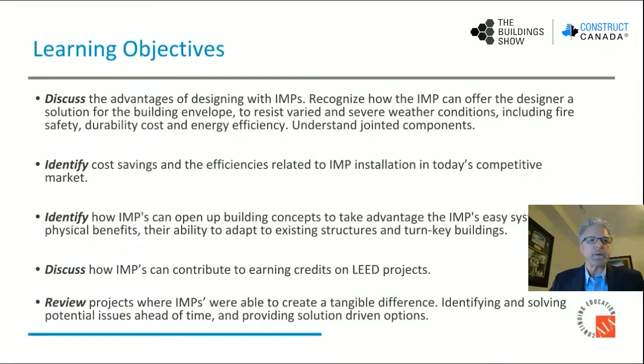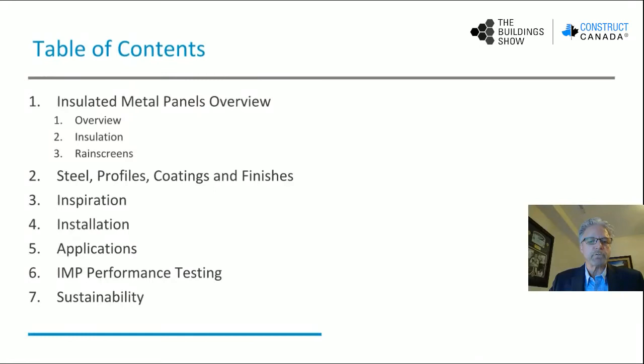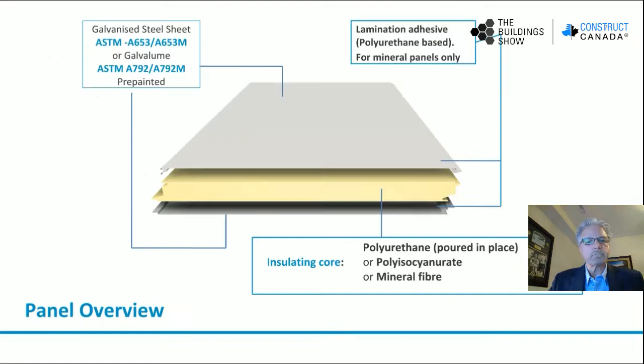And we will review some interesting and exciting project profiles where insulated metal panels made a tangible difference to their occupants and owners. Our table of contents: first we're going to review an overview of insulated metal panels; we're going to talk about insulation; we'll learn about the rain screen in an insulated panel; we'll discover steel gauges, profiles, and coatings and finishes available for IMP; we'll look at some inspirational projects; review some installation details; talk about some applications for insulated metal panels; we'll review insulated metal panel performance testing for code compliance; and we'll talk about sustainability.